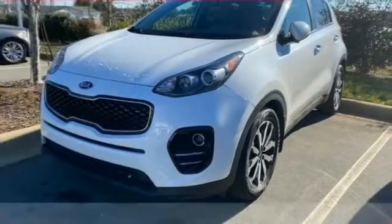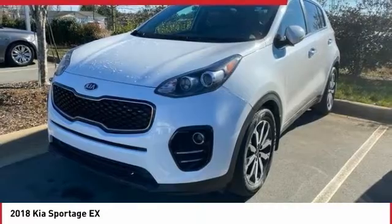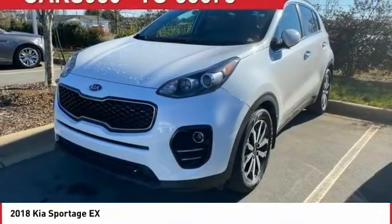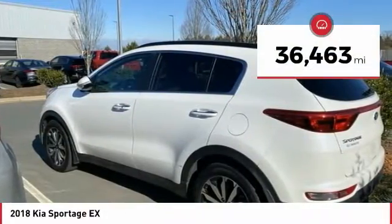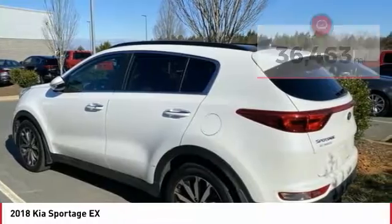Choice today with the 2018 Sportage. With its sleek and stylish exterior and its roomy, feature-laden interior, the Sportage both looks good and performs well on the road. This vehicle has less than 40,000 miles. Here are some of this vehicle's great options.